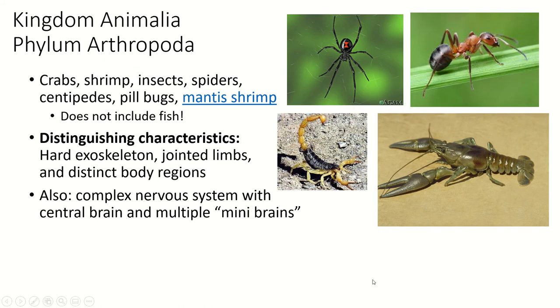The next group are the arthropods, and this is probably the biggest phylum — although some dispute that, as there's a group of protists that may be larger, but they're not a well-established phylum yet. For now it's the arthropods. Arthro means joint and poda means limb or foot, so these have jointed limbs.